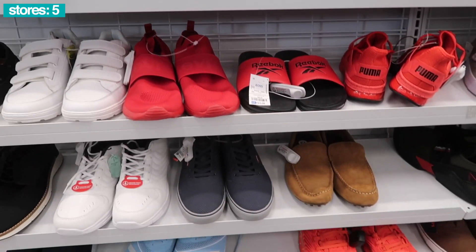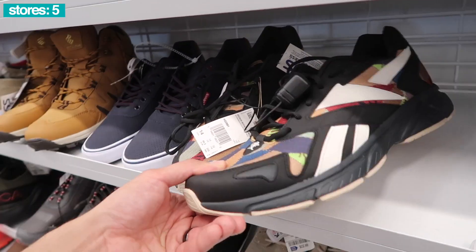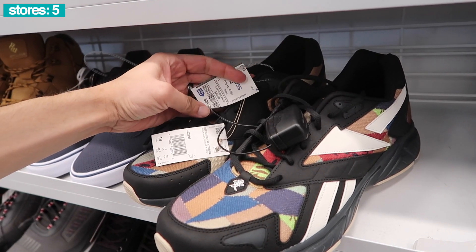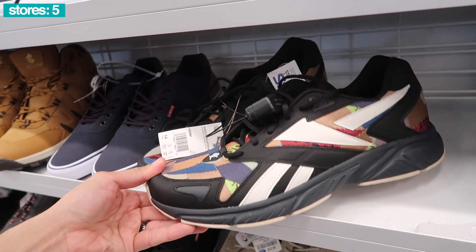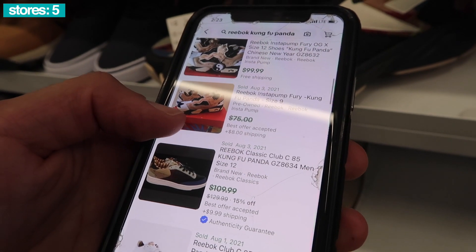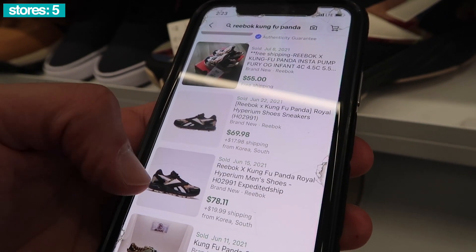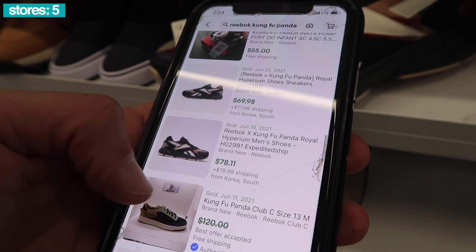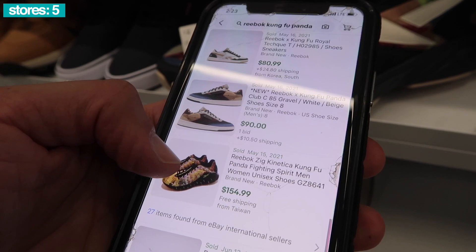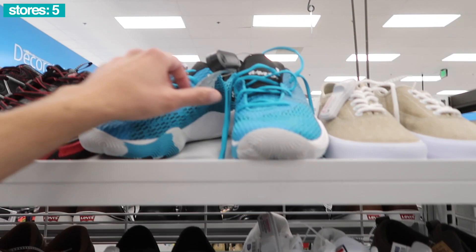Levi's, Nautica, Puma, Adidas, Reeboks, size 14. And Kung-Fu Panda — check the tongue and the inside. $35, compare at $50. We got Solds — Kung-Fu Panda. What else do they have? Maybe we'll see some of the Insta Pumps, Club C. There's one right there, Royal. $80, South Korea is where it's coming from. $95 Kung-Fu Panda. And that is it for Solds.